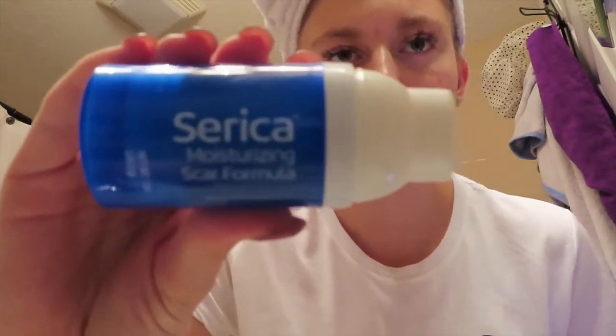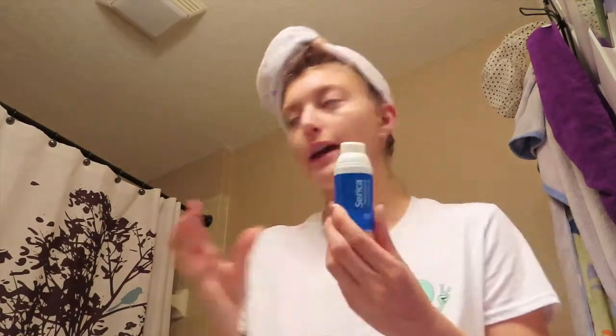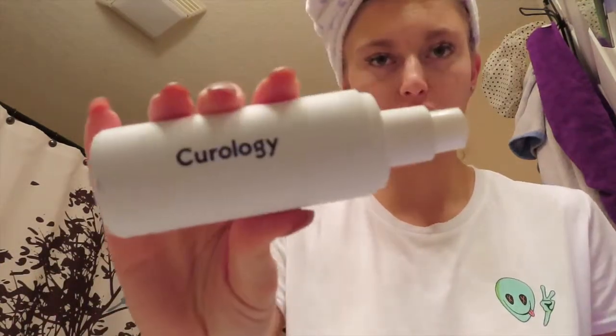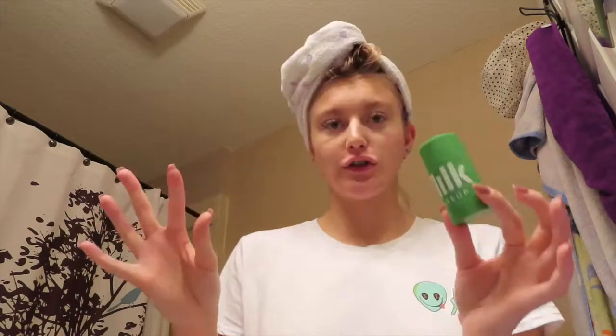It is $32, I believe, at CVS. And I mix this with my Curology — I just do one pump of my Curology and one pump of this, which is ginormous. You don't even need that much. That is all my daily skincare products. I do the same thing every day. There have been no changes except for this — I wanted to try this out for this video. But that is my skincare routine.